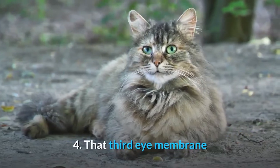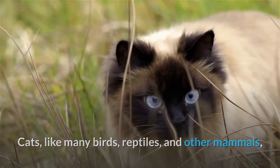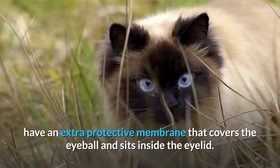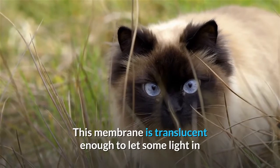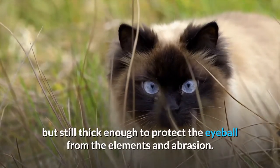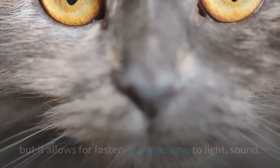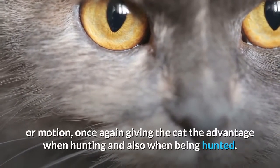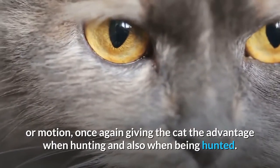Fourth: that third eye membrane. Cats, like many birds, reptiles, and other mammals, have an extra protective membrane called the nictitating membrane that covers the eyeball and sits inside the eyelid. This membrane is translucent enough to let some light in but still thick enough to protect the eyeball from the elements and abrasion. It protects the cat's eyes while allowing for faster response time to light, sound, or motion — once again giving the cat the advantage when hunting and also when being hunted.